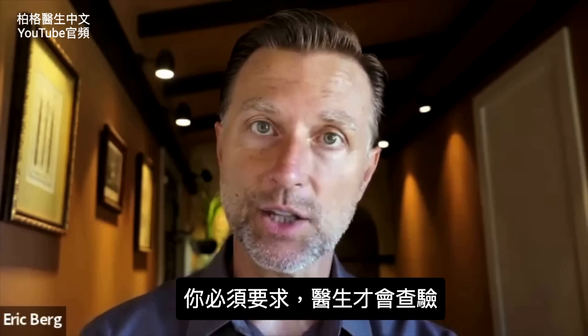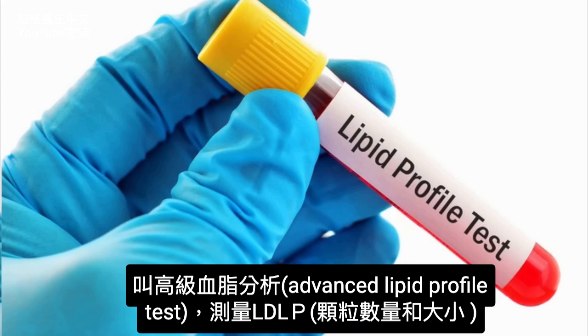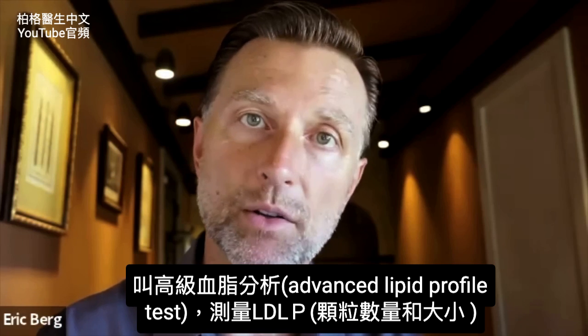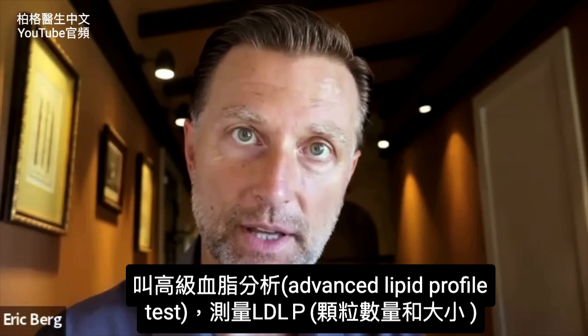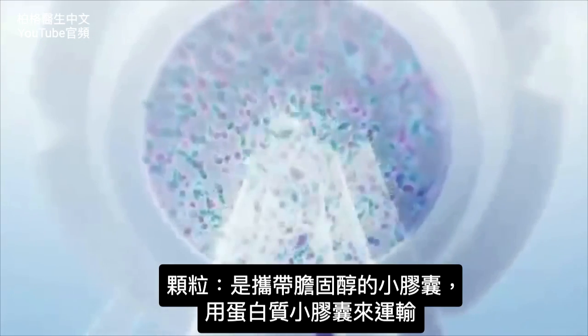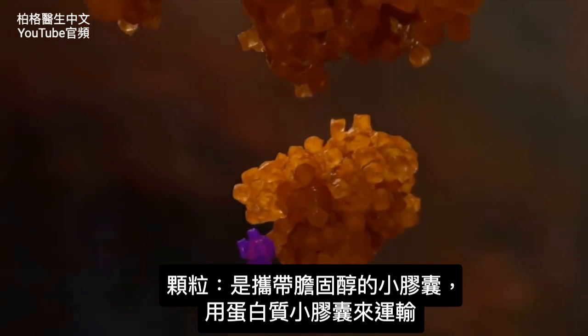It relates to a test you'd have to ask for — an advanced lipid profile test — and it stands for LDL-P, particle. You're looking at the number of particles and the size of the particles. Now, what is a particle? It's a carrier, a protein capsule that transports the cholesterol.